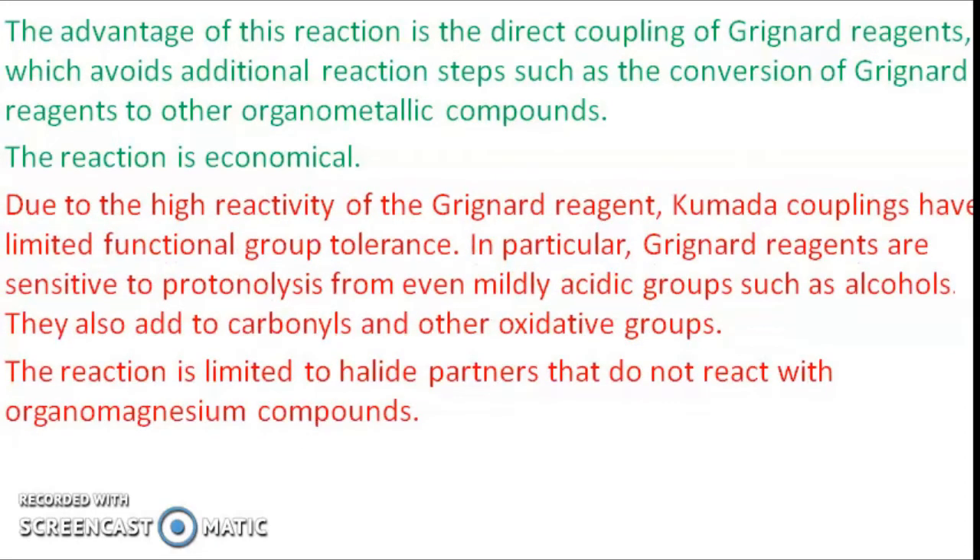But there are disadvantages also. The Grignard reagent has limited functional group tolerance. It is highly sensitive to mild acidic groups — even alcohols — and also to carbonyls and other oxidative groups. So we have to be very selective in choosing the reactive partners, particularly the organohalides. We must ensure that Grignard reagent-sensitive groups are not present, so the reaction is limited to a small number of halide partners.